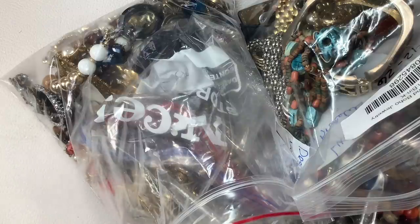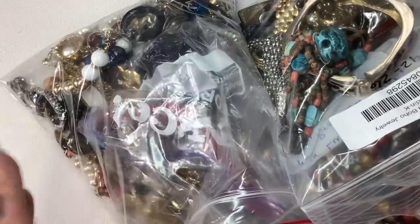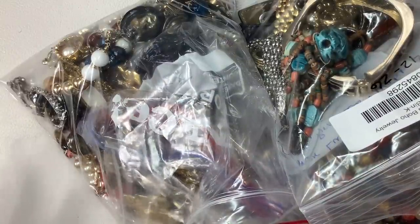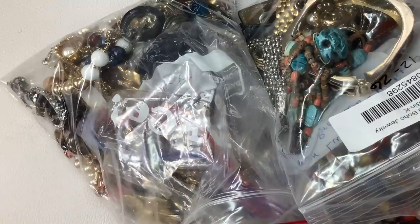This is a good portion of what didn't make the cut, but it's still good jewelry. There's going to be some nice pieces in here. There's still name-brand pieces, still fun pieces. I just like to have a little bit of variety in my subscription boxes.